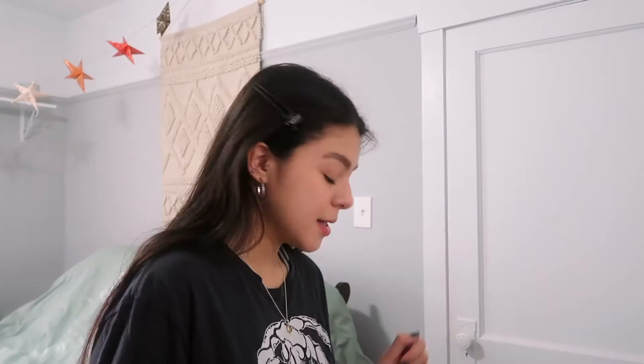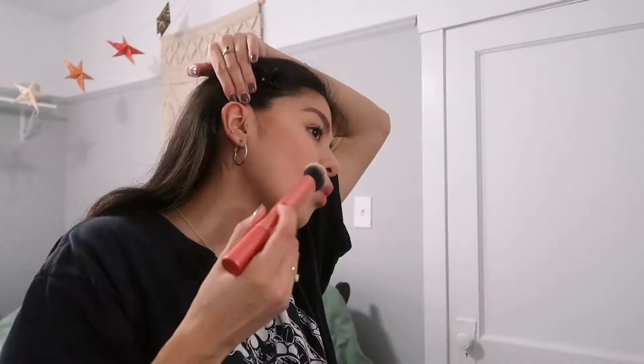Now I'm going in with the NYX Wonder Stick. I don't do very much — a little goes a long way. Then I just go in and do little circle motions to blend. This normally takes me the longest time to blend out.